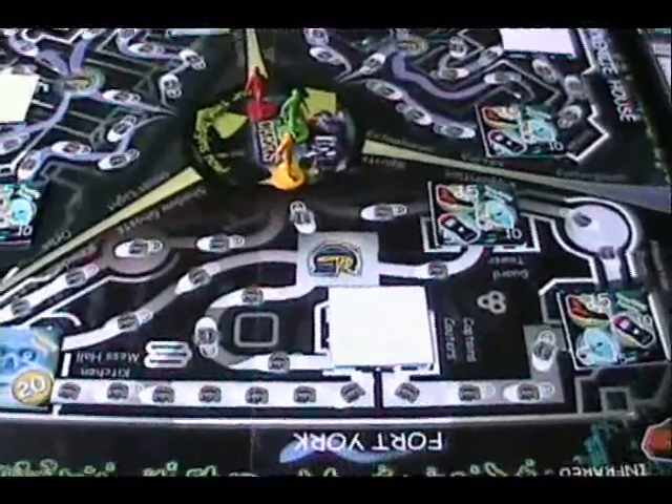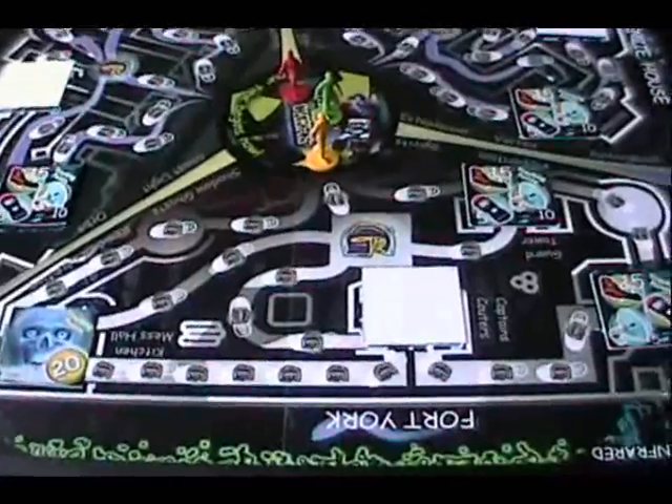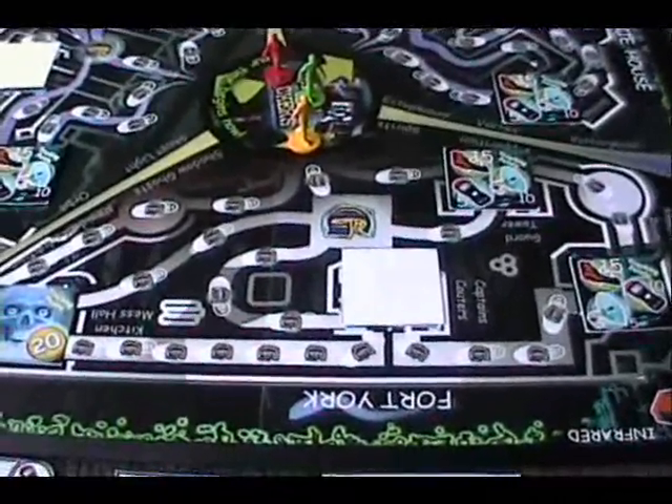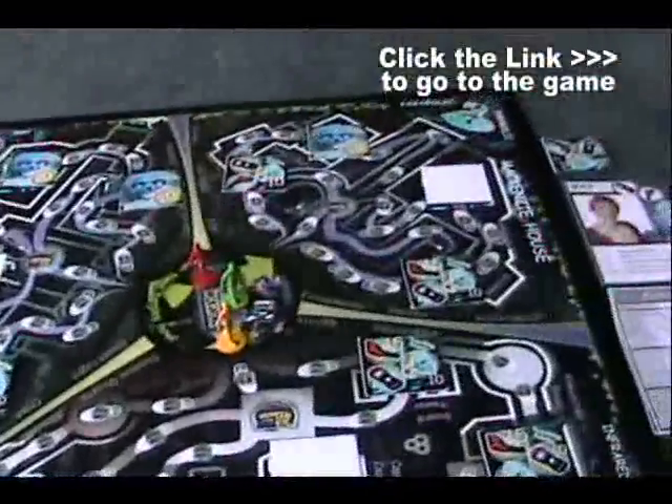The board has three locations, just like in the show — very spooky locations — to go and find ghostly phenomena. The first location is Fort York, a spooky place, then Casa Loma, and you also have McKenzie House.